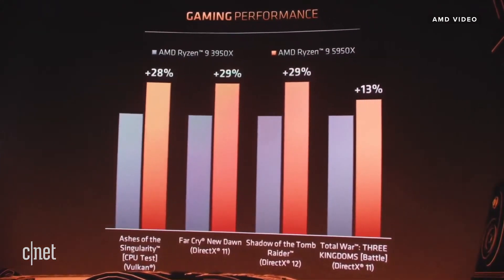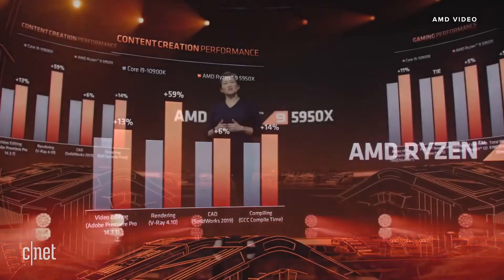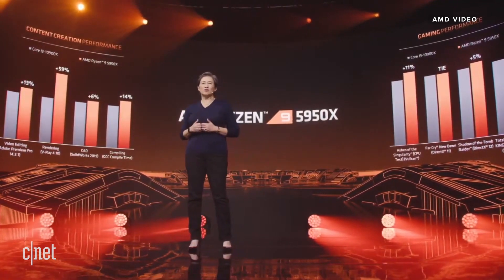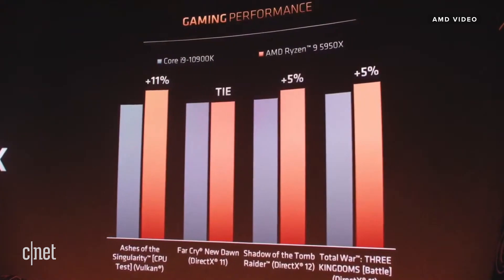The best for gamers and the best for creators. And if you put the 5950X against the top of the stack from the competition, the 5950X provides up to 59% more creative performance in rendering workloads, double-digit wins in video editing and software compiling, and we also win in lightly threaded CAD workloads. We're really proud of the fact that we also win in gaming. There's nothing like the 5950X — one processor delivering the best power efficiency, our highest clock speeds, the highest single-core performance in the industry, and the highest multi-core performance of any gaming processor.